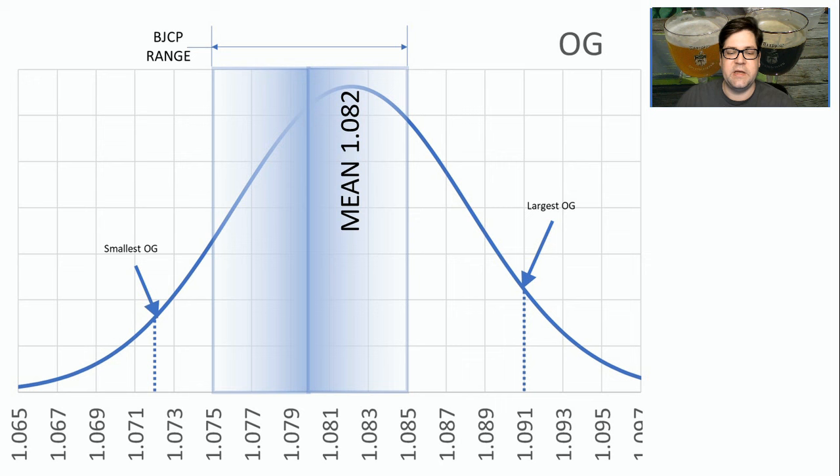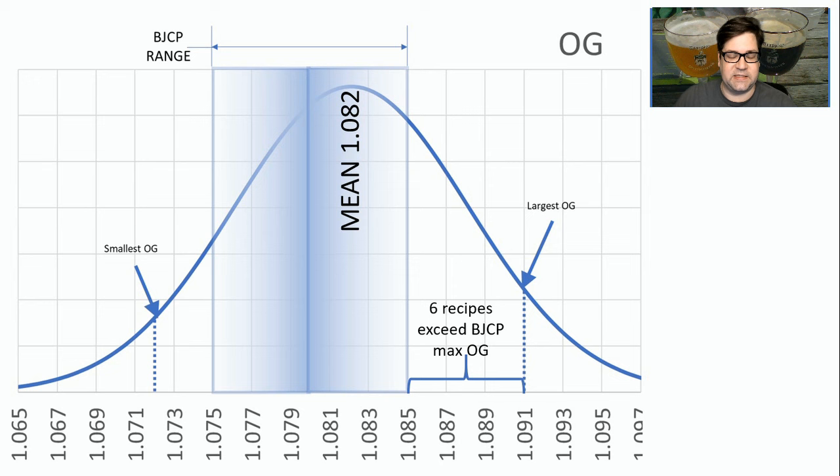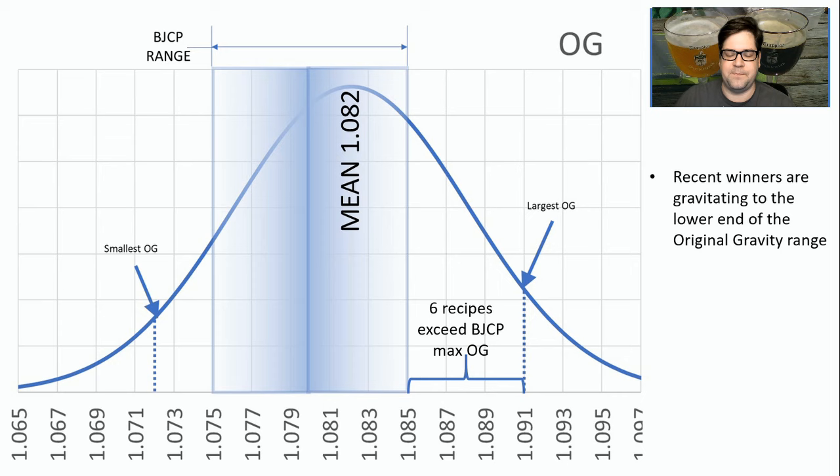As far as the original gravity, the mean is right at 1.082, and the average beer was just a little bit high of the middle of the BJCP range. Six recipes exceeded the BJCP maximum — that's six of 18, a third. And I've noticed that recent winners are gravitating towards the lower end of original gravity.